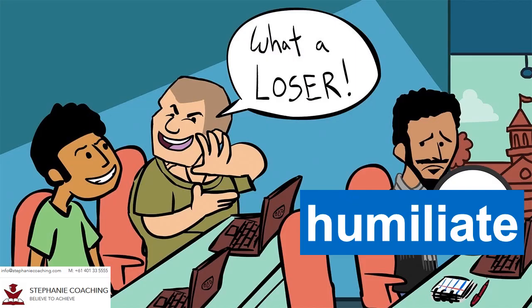Word number twenty seven is humiliate. When you humiliate someone, it means you embarrass them in a nasty way. For example, the bully tries to humiliate his victim by making scornful remarks. Break the word up to help you remember the spelling: hu-mi-li-ate.